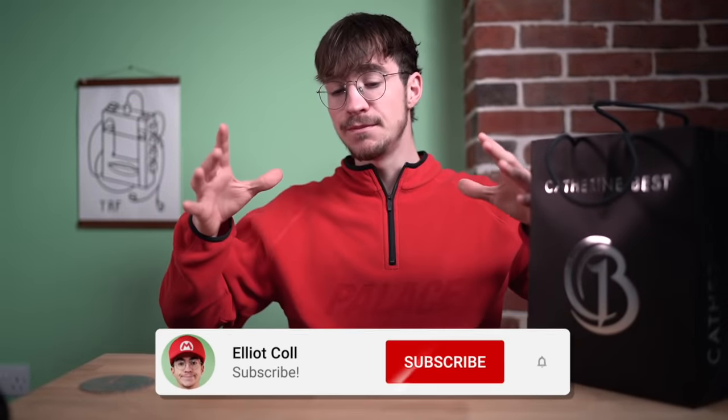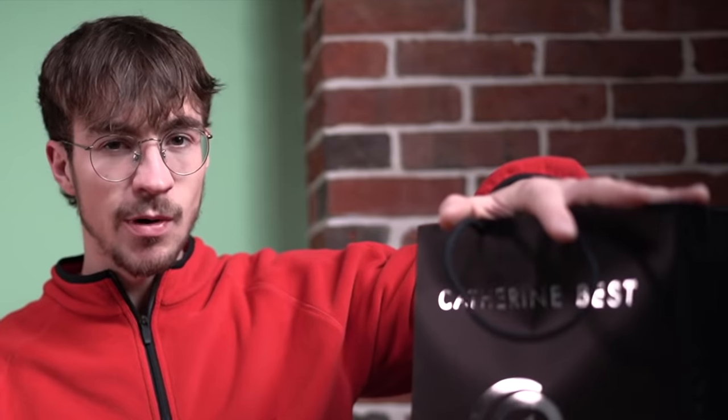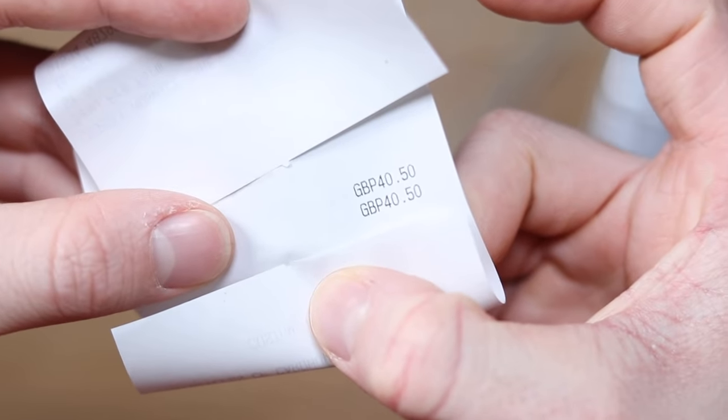A few weeks ago I made a video about a mystery bag of phones that I paid £75 for, which came with loads of different phones — iPhones and Android phones. I made a video repairing one of them, had a great time, and everybody really enjoyed it. So I went back to the charity shop and bought some more. This bag cost me £40 — let's check out what's inside it.